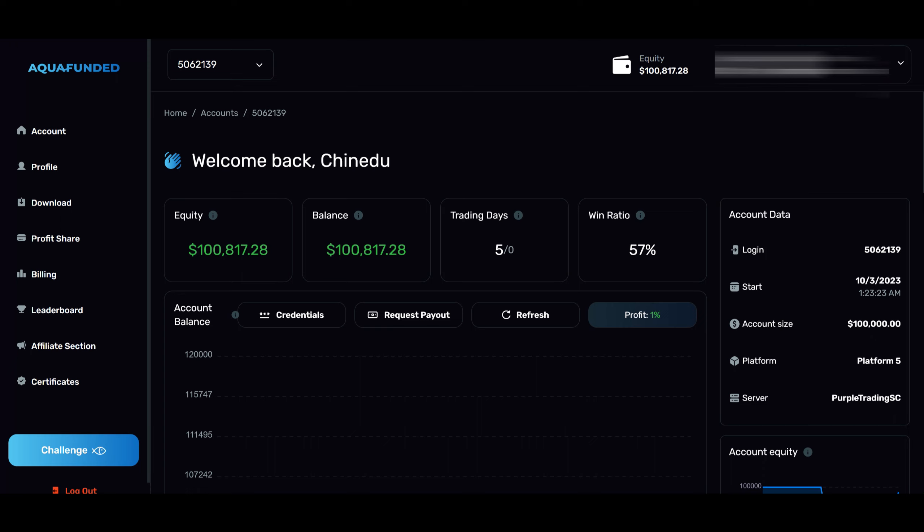Hello everyone, welcome to my YouTube channel Forex PNL. Today is the 9th of February 2024, and I'm done trading for the week. It's time to give you guys an update on the prop firm and challenge accounts that I'm currently trading with — AquaFunded. This is going to be Volume 2; in Volume 1 I walked through their website and the different perks they offer, and now it's time to start trading a challenge account with them.